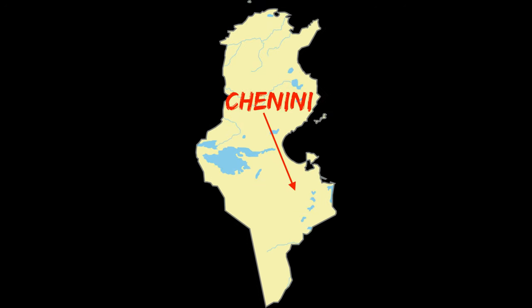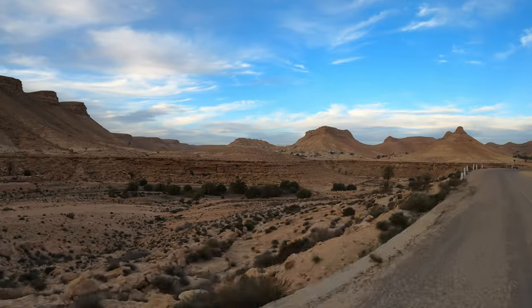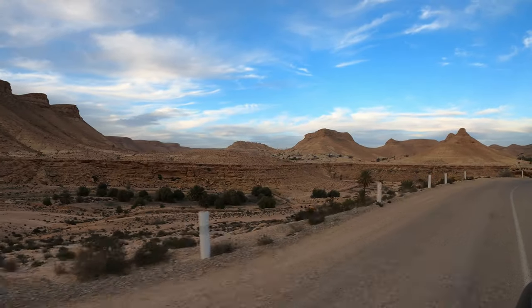Look at this — Chanini. Welcome to Tunisia. We've made it to Chanini, which is the last stop on my journey.